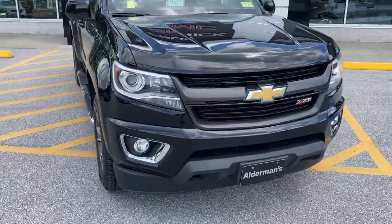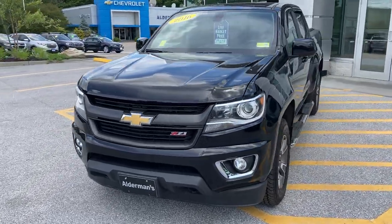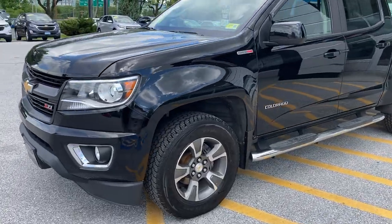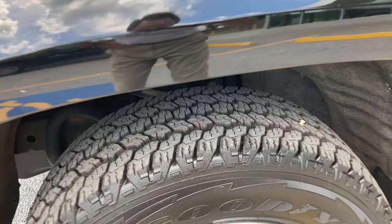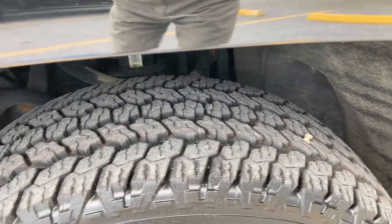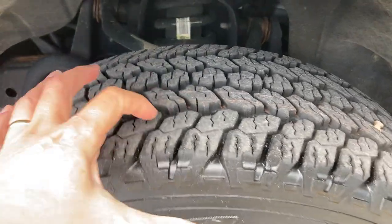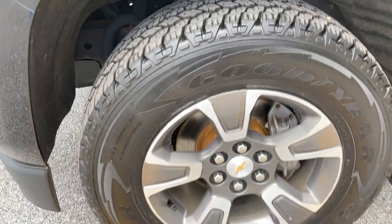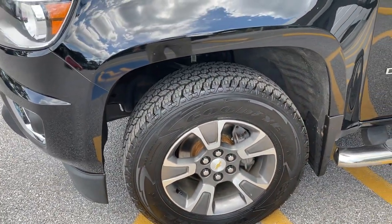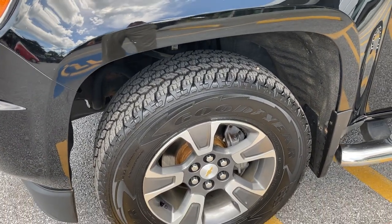As you can see all the way around, Z71 — especially the 2016 model year — is pretty much top of the line for the Colorado. Very nicely equipped, fog lamps in the front. Tires are fantastic — they sure look new to me, or almost brand new, with terrific tread. These days that's huge. Tires are expensive, and to take that off your plate for tens of thousands of miles is a nice thing.